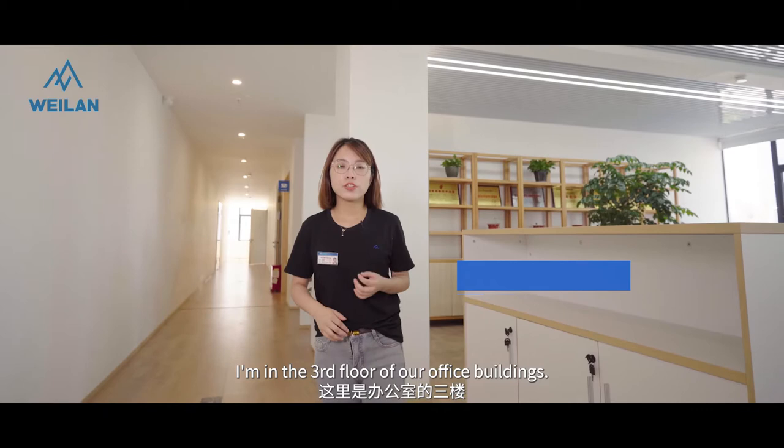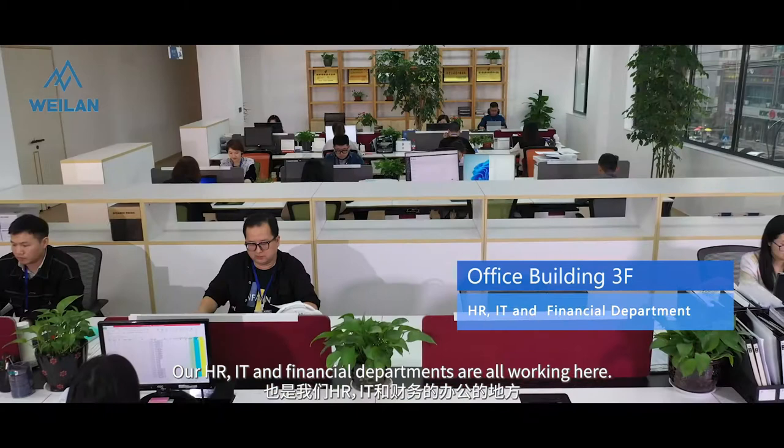I'm on the third floor of our office building. Our HR, IT, and financial departments are all working here.